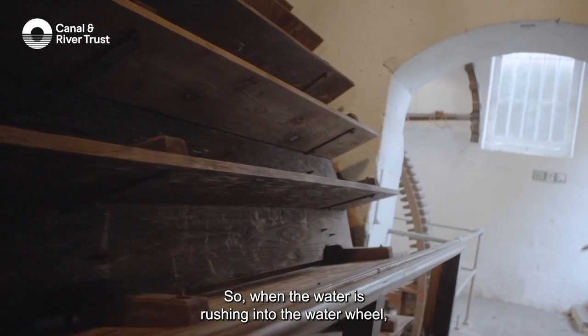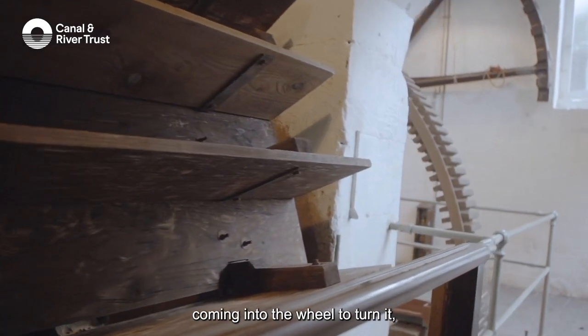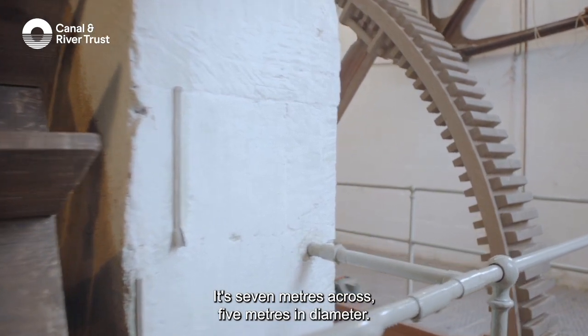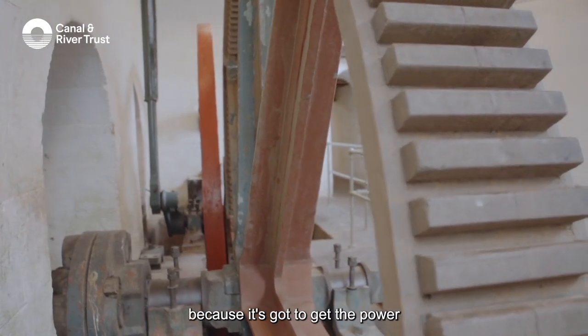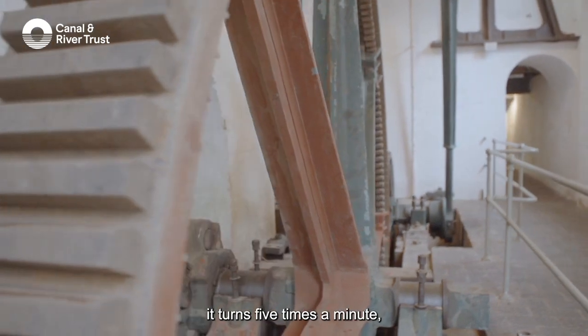When the water rushes into the water wheel, we get two tons of water a second coming in to turn it. The water wheel is massive — it's seven meters wide and five meters in diameter. Most water wheels are only about this wide, but this one is seven meters wide because it needs the power to pump water up to the canal. The whole thing turns at five times a minute.